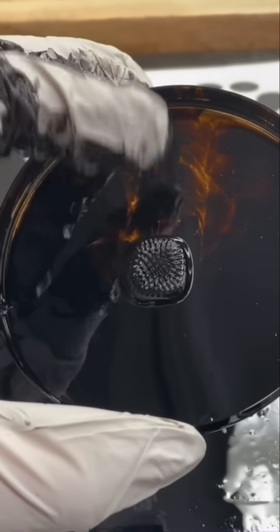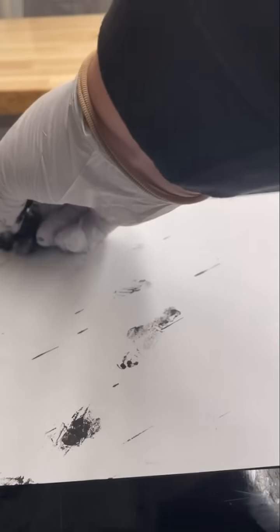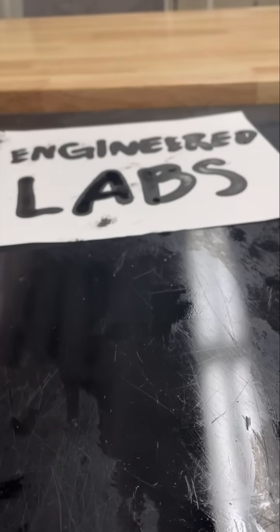If you want to play with this wild futuristic fluid for yourself, pick up a mini bottle on engineeredlabs.com.